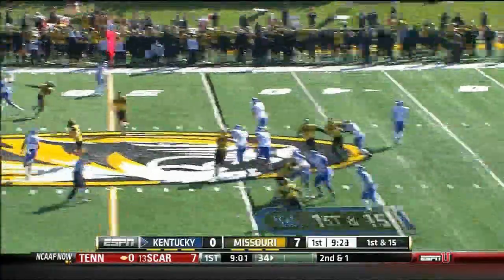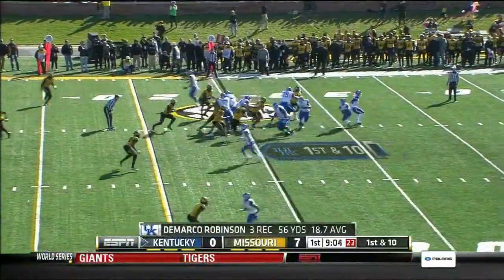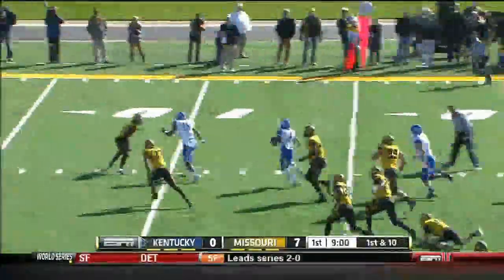Play action. Whitlow rolls, fires — complete. This is Robinson with a chance to run after the catch. This is Sanders looking for some room and he finds it. Sanders outside the hash.